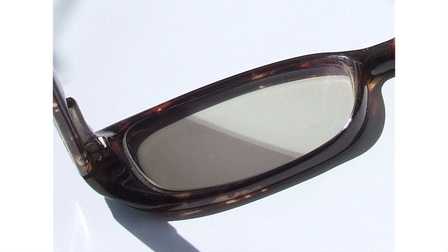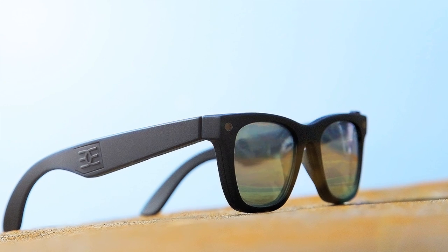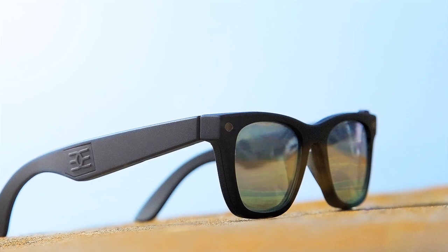Transition lenses use the sun's rays to control the change between tinted and clear lenses. But that process can take a while, and the lenses don't always change when you need them to.